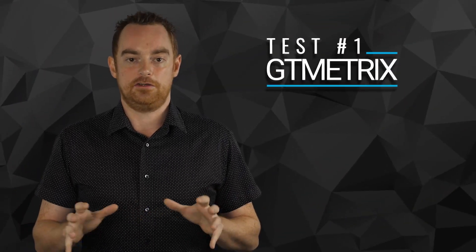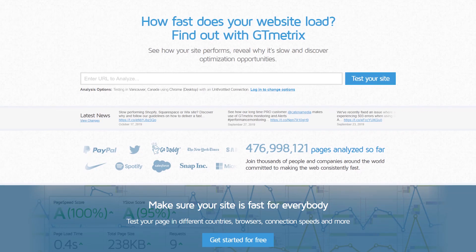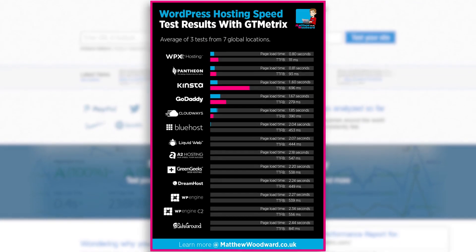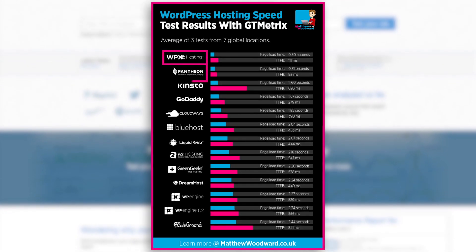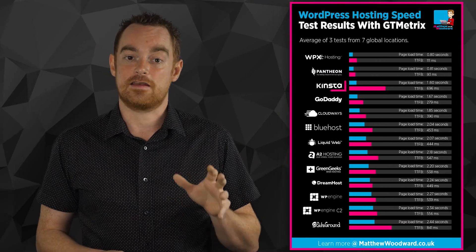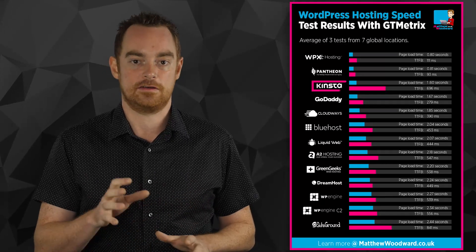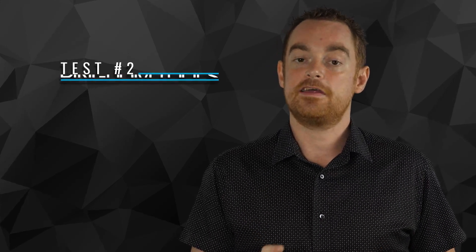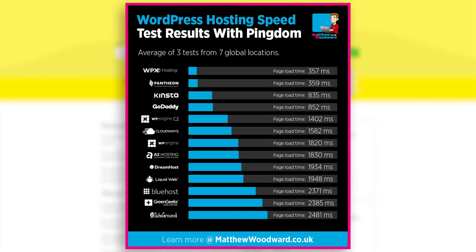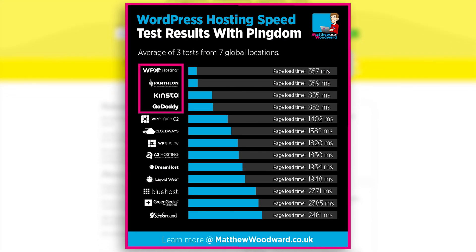In the first test, I fired up GTmetrix and ran each of the test blogs through it from seven global locations and averaged out the results. As you can see, both WPX Hosting and Pantheon are literally neck and neck in 1st and 2nd place. Interestingly, Kinsta in 3rd place needed double the time that 1st and 2nd place did to load the site. In the second test, I did the same thing but with Pingdom Tools, and the results look pretty similar, with the top four hosts remaining the same. Both WPX Hosting and Pantheon were neck and neck again, with 3rd place Kinsta trailing behind.